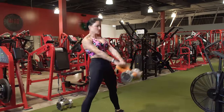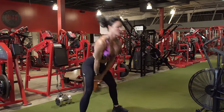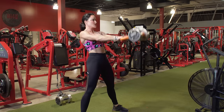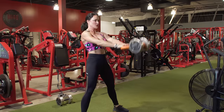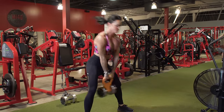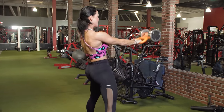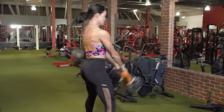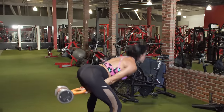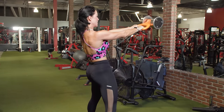Our next finisher is the kettlebell swing. With all of these exercises on the list, you are looking at a highly inefficient exercise — and inefficient is amazing when it comes to making progress, because it causes the body to work much harder than it should. With the kettlebell swing, you're constantly working both against the weight, counterbalancing, and pushing that weight forward with your posterior chain, and you must control it at all times. It is a really excellent exercise.